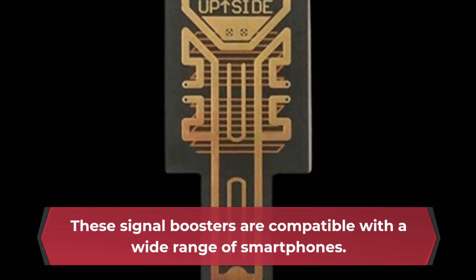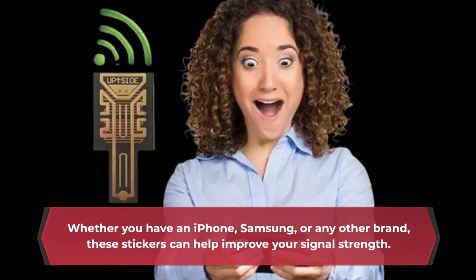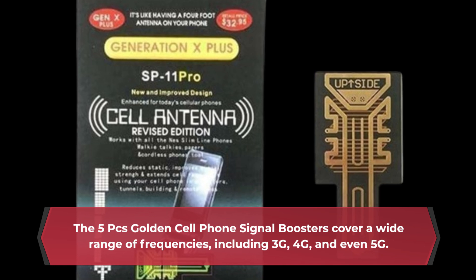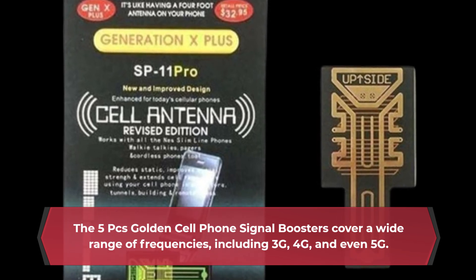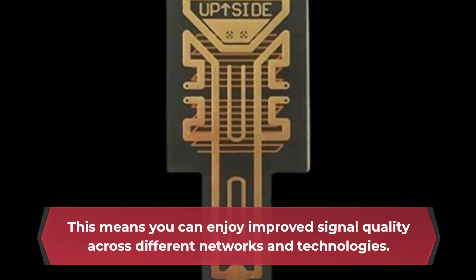These signal boosters are compatible with a wide range of smartphones. Whether you have an iPhone, Samsung, or any other brand, these stickers can help improve your signal strength. The 5PC's Golden Cell Phone Signal Boosters cover a wide range of frequencies, including 3G, 4G, and even 5G. This means you can enjoy improved signal quality across different networks and technologies.